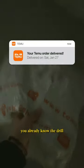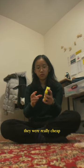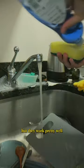Hey, you know the feeling when you get this notification? You already know the drill, it's time for an unboxing. I got some sponges. They were really cheap so I was skeptical about the quality, but they work pretty well.